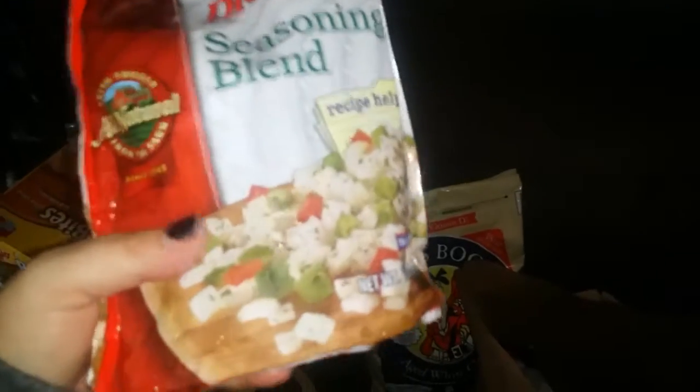I did get these for Bella and they are Weight Watcher approved — they're Pirate's Booty White Cheddar, really low in fat. One ounce is 140 calories and I'm not sure how many points it is. I also got some seasoning blend — Recipe Helper with peppers, seasoning, and onions.